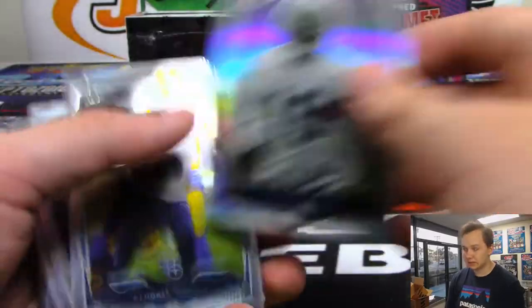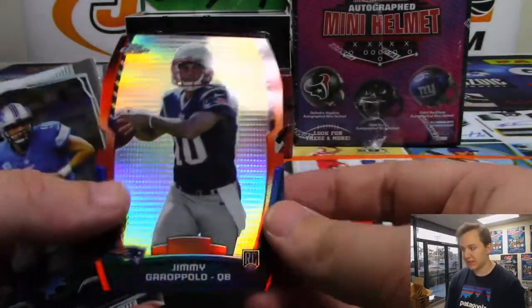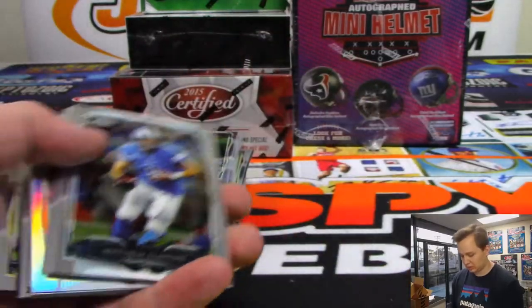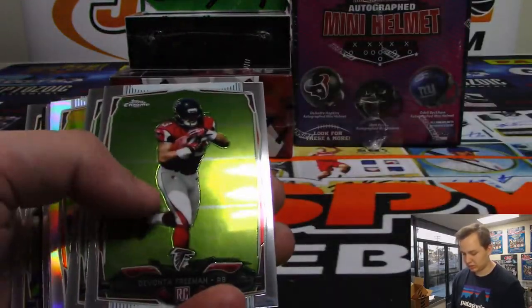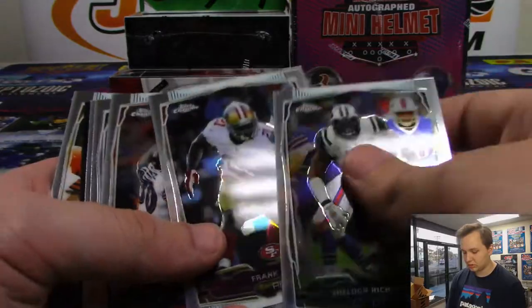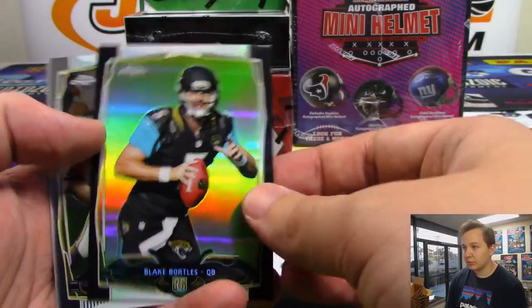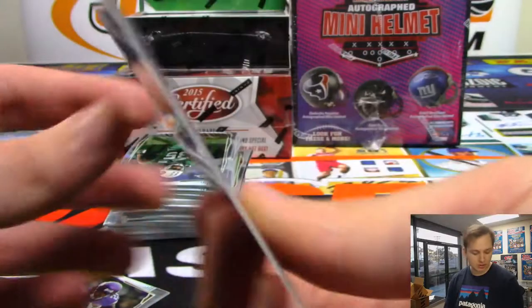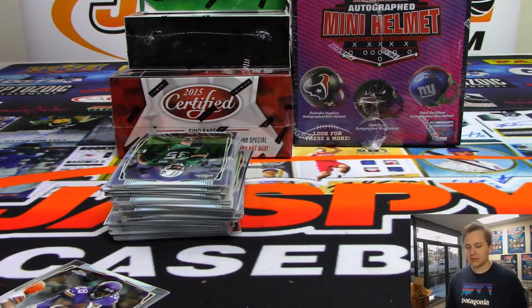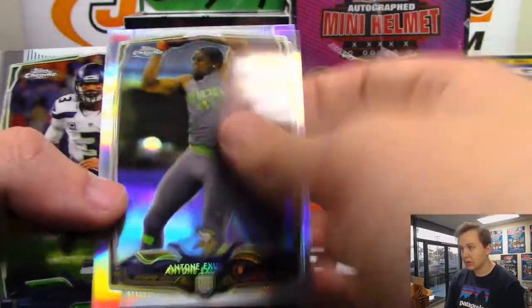Got a refractor, Mike Davis. There's a die-cut Jimmy G. Jordan Lynch refractor — that's a Jordan Lynch refractor. There is a black refractor of Blake Bortles, who just signed with the Rams actually, numbered 242 out of 299. This one still goes with the Jags though. Maybe Sean McVay can rescue Blake Bortles' career. Antoine Exxon. There's Avantes Burfecht.